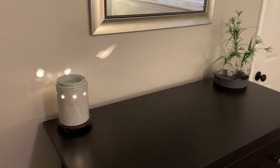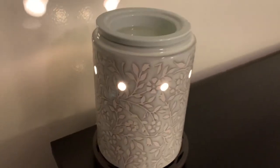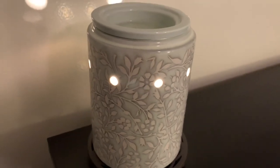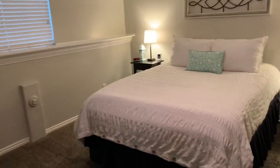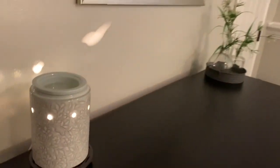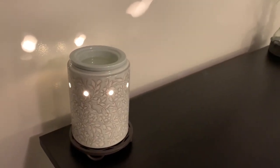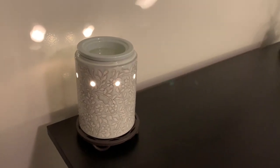In our guest bedroom downstairs I have the Meet in the Meadow warmer, and this is just a really, really beautiful warmer. It's a really pretty kind of minty blue-green color and I think it's just gorgeous. It really matches our little throw pillow that I have over there pretty well, so I thought it was perfect in this room. The scent I like to have down here is Ivy and Water Lily, which is another just really nice, kind of light, pleasant, unassuming floral, and I really, really love it.